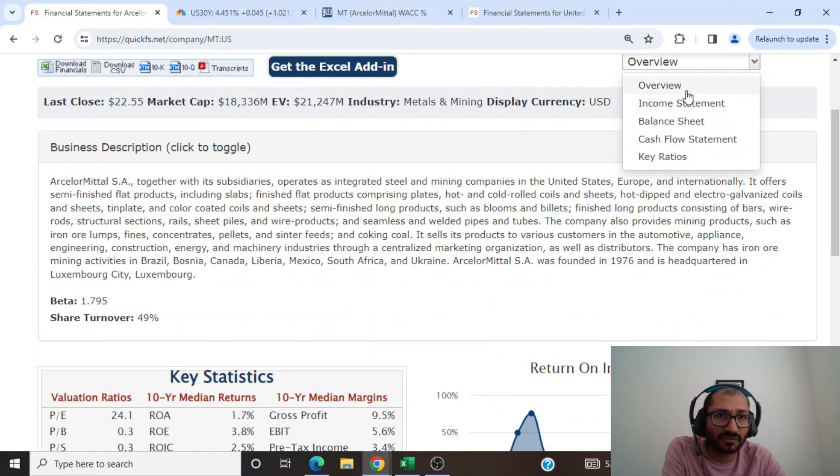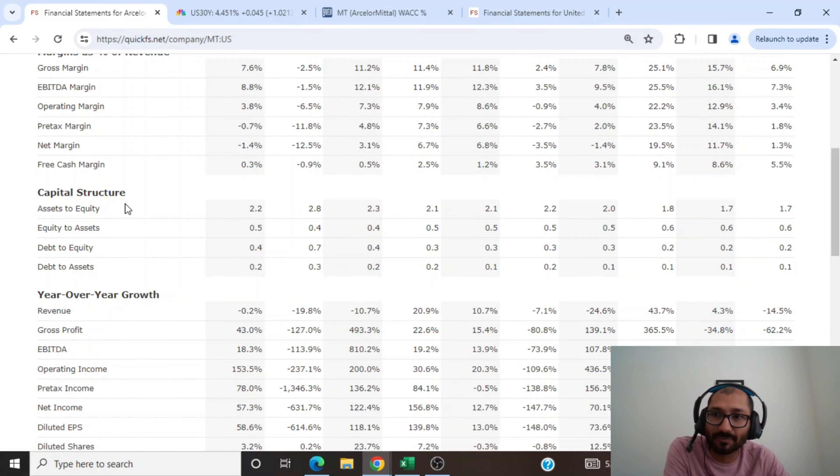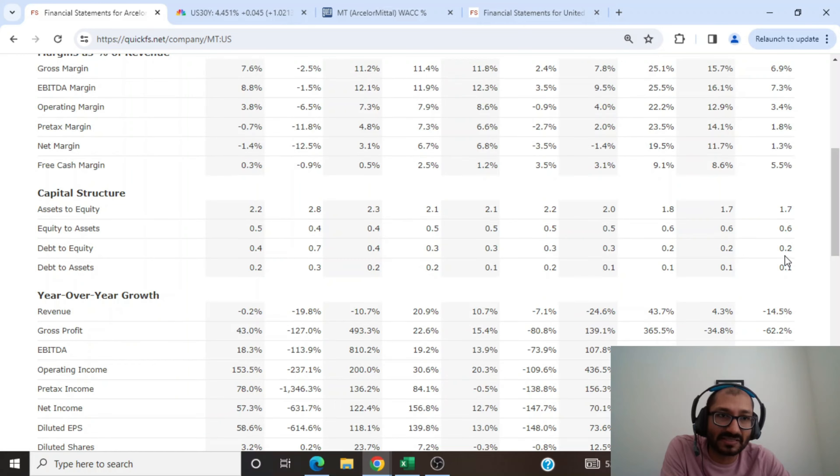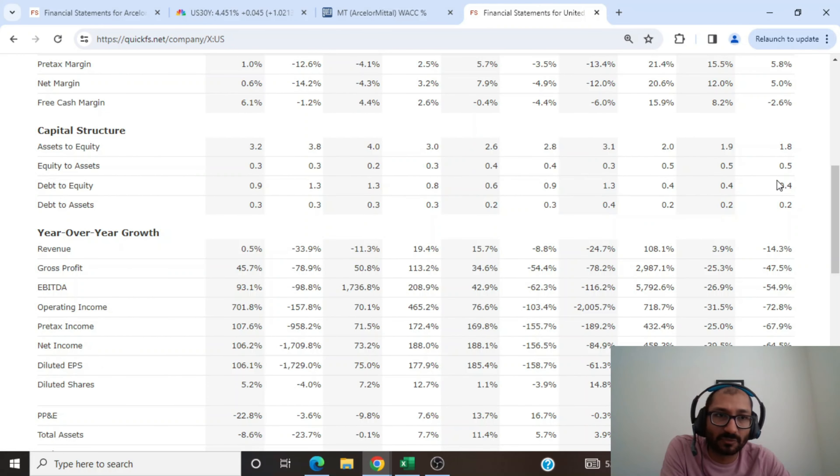Now let's look at the company's key ratios. Looking at the capital structure over the past 10 years, the asset-to-equity ratio has stayed fairly consistent, and since 2019 it has been trending down, which is what we ideally want to see. The debt-to-equity ratio, ideally below 1.0, tells us the company is not overextending itself by taking on debt to finance growth. ArcelorMittal's debt-to-equity for 2023 is at 0.2, while US Steel's is at 0.4, meaning US Steel carries a bit more leverage than ArcelorMittal.